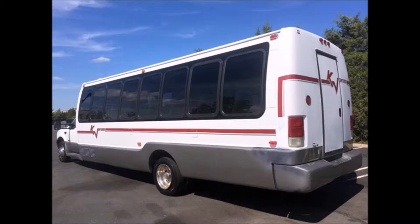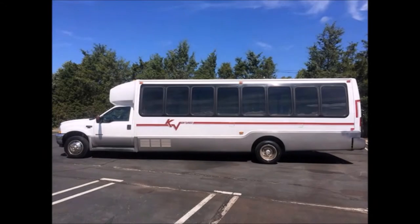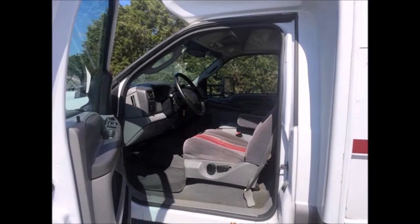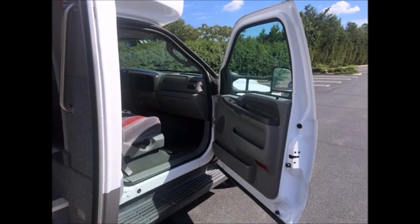This bus seats 32 passengers including co-pilot, with a luggage compartment door and double heated exterior mirrors on both sides. Mechanically it's ready to hit the road. This bus has been maintained to DOT standards with power mirrors, door locks, and windows.